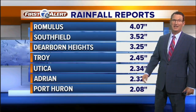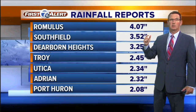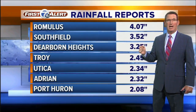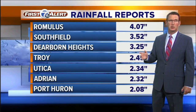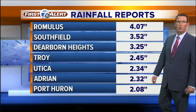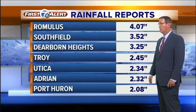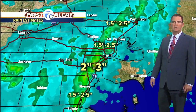It looks like a lot of rain. We got 4.07 inches in Detroit — that's more than the whole month of July. Not only this month, but on average we get about three and a third inches. So we've got four inches there, three and a half in Southfield, Dearborn Heights three and a quarter. All these numbers are two or higher — almost two and a half in Troy, Utica about two and a third.